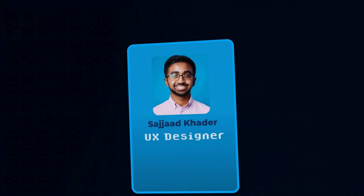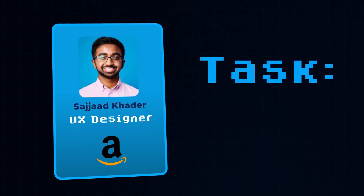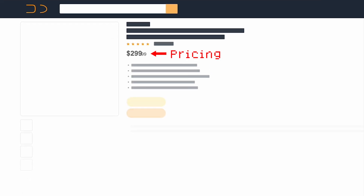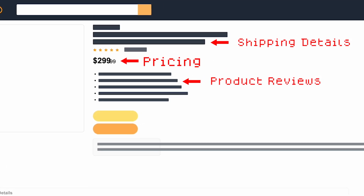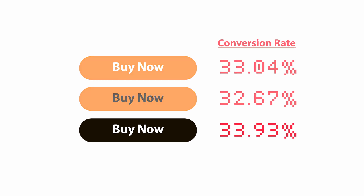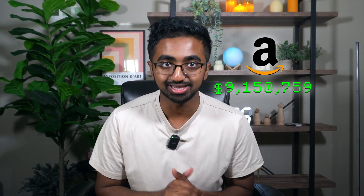For example, if you're a UX designer working at Amazon, your task is to increase the number of customers clicking the buy now button on product pages. You might study user behavior, noticing that some people are scrolling too much before making a decision. You'd rearrange the layout to bring key information like pricing, shipping details, and product reviews closer to the top, and test different color schemes for the buy now button — subtle changes that can generate millions of dollars in sales.